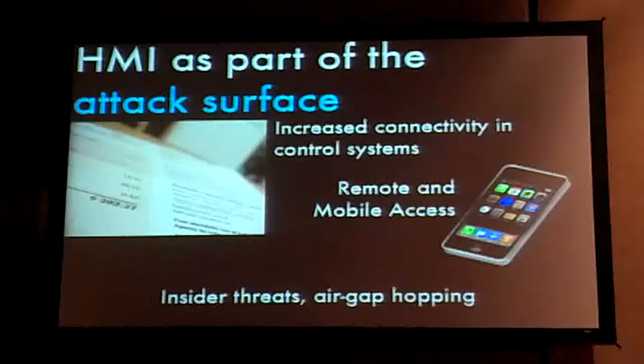HMI is part of the attack surface for control systems. There's increased connectivity in control systems for billing and process improvement purposes. There are HMI products for cell phones and tablets now. I've seen an ad showing an engineer sitting on a mountaintop remotely accessing a water treatment plant. It was supposed to be advertising, meaning you can be on vacation and still manage critical systems — but in reality it's just terrifying.